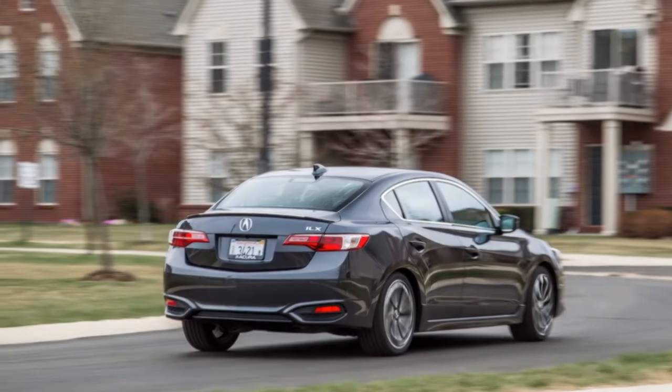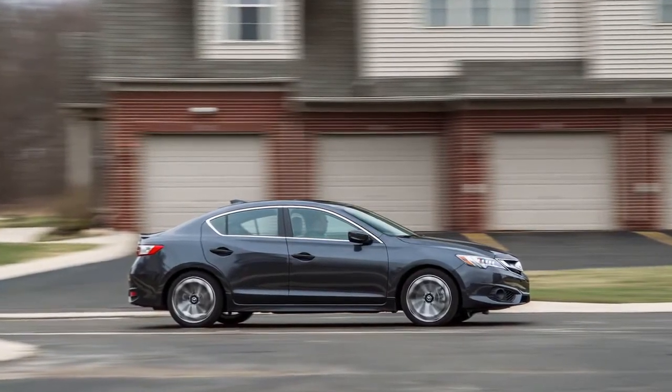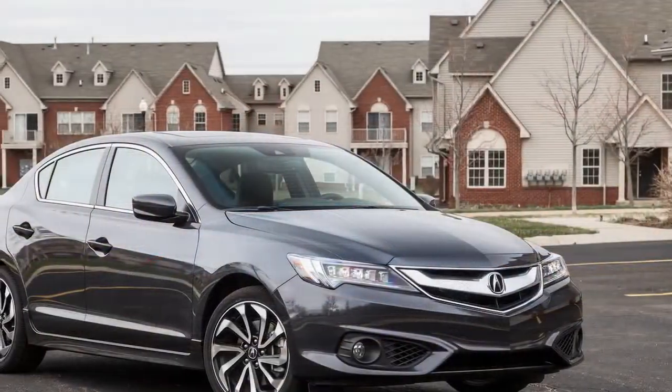Anyone who has ever taught middle school will tell you that only the troublemakers are remembered. The forgettable students with average grades are the ones who don't attract attention to themselves, and Acura's newly freshened ILX is a quiet pupil.